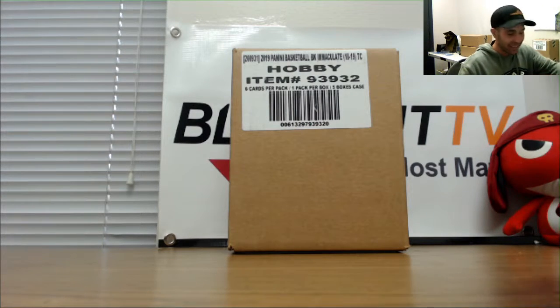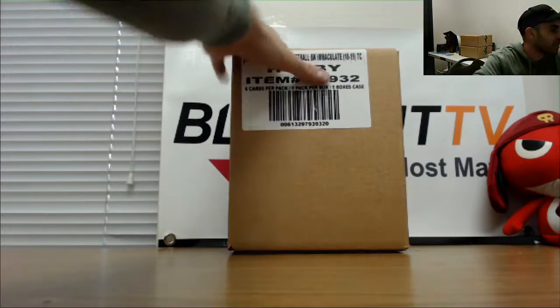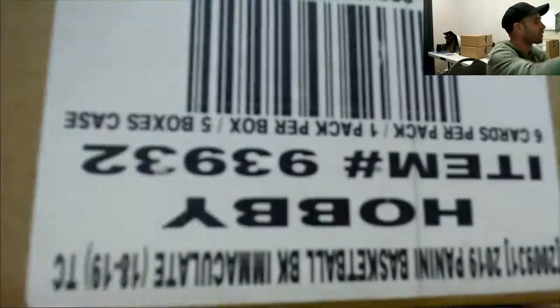Alright guys, this is round number four. Three-team snake draft, EMAC basketball round five coming up right after this. Good luck to everybody.